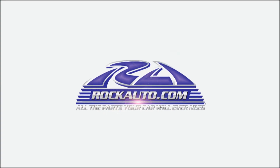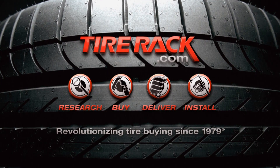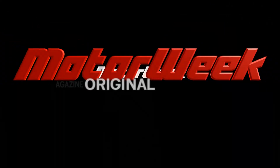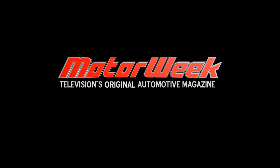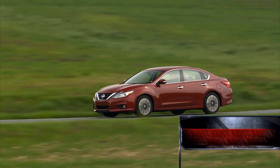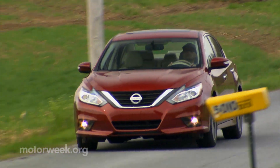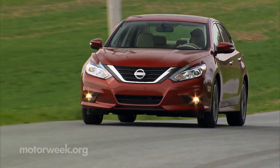Motor Week is made possible by Rock Auto and Tire Rack. The trickle-down effect is in full force with our next quick-spin vehicle, this 2016 Nissan Altima.